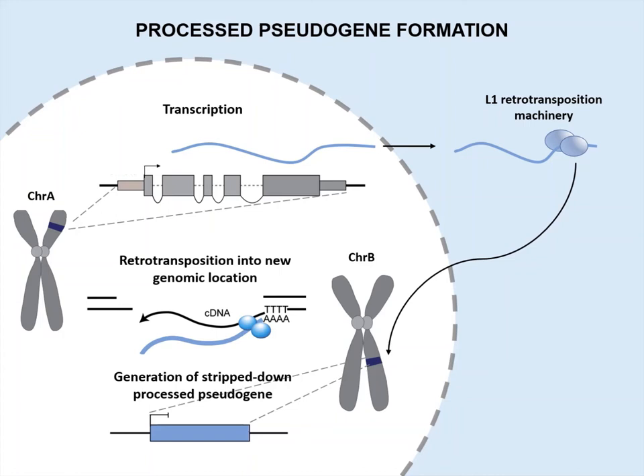These transcripts are chaperoned and incorporated into new genomic locations, resulting in the generation of stripped-down processed pseudogenes devoid of parental regulatory elements and introns.